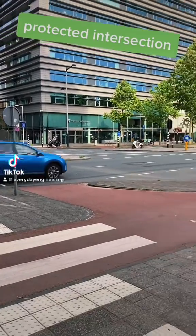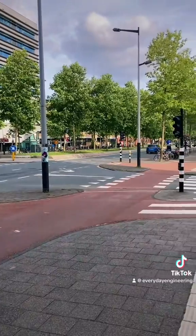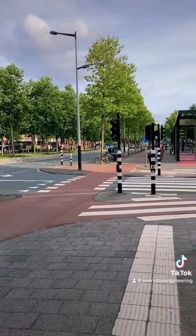This is a protected intersection. It's a type of design that provides physical separation between vehicles and bicycles leading up to and while waiting at a traffic signal.